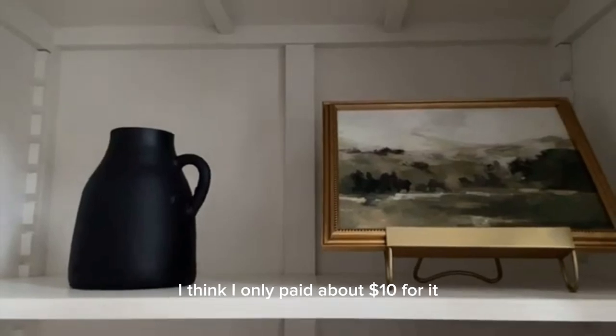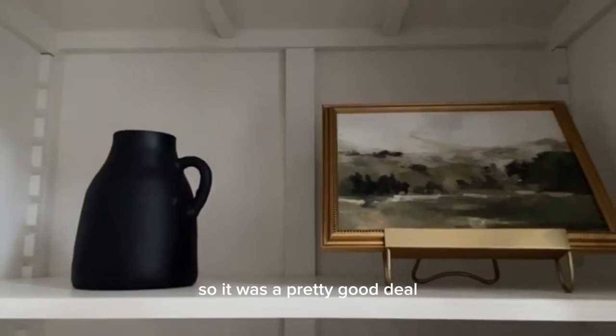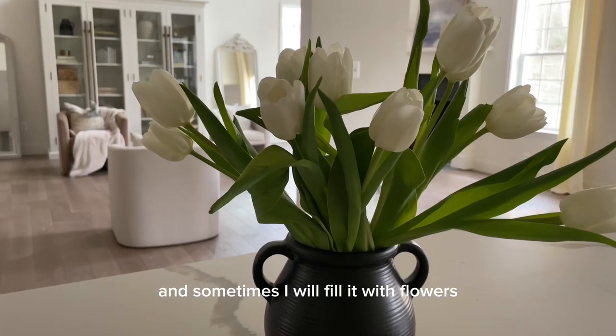I really love it — I think I only paid about ten dollars for it, so it was a pretty good deal. I have a vase here and sometimes I will fill it with flowers.